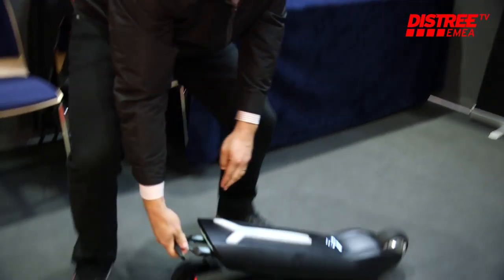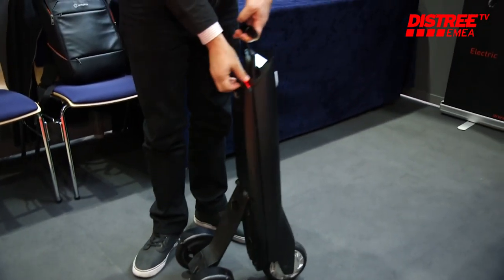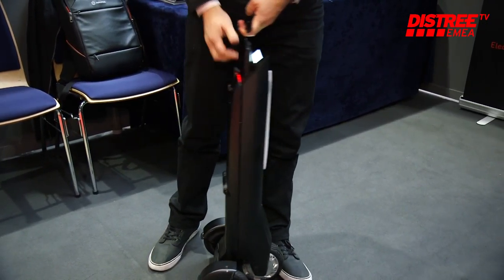All of this is made possible by the super battery, which is a modular battery system that can be used inside the Go to power the unit, or outside as a power bank to power a bunch of different accessories. So it's a whole ecosystem built around the super battery — and that's who we are, Emotor.